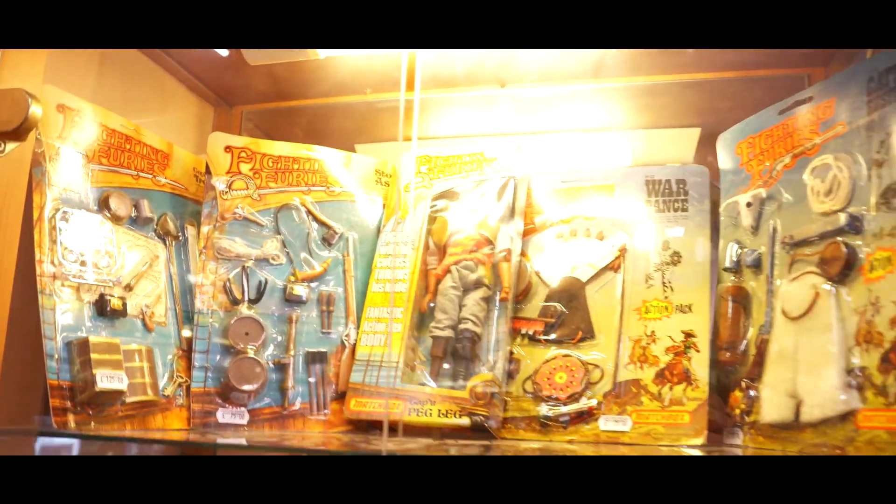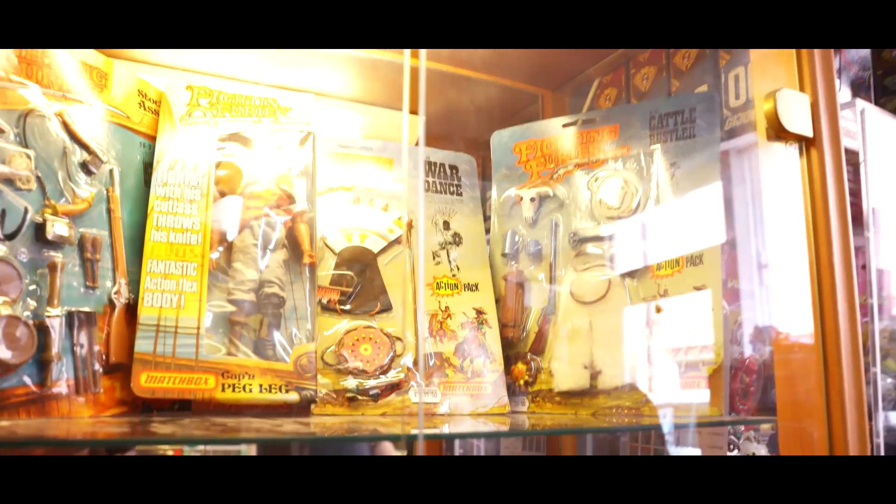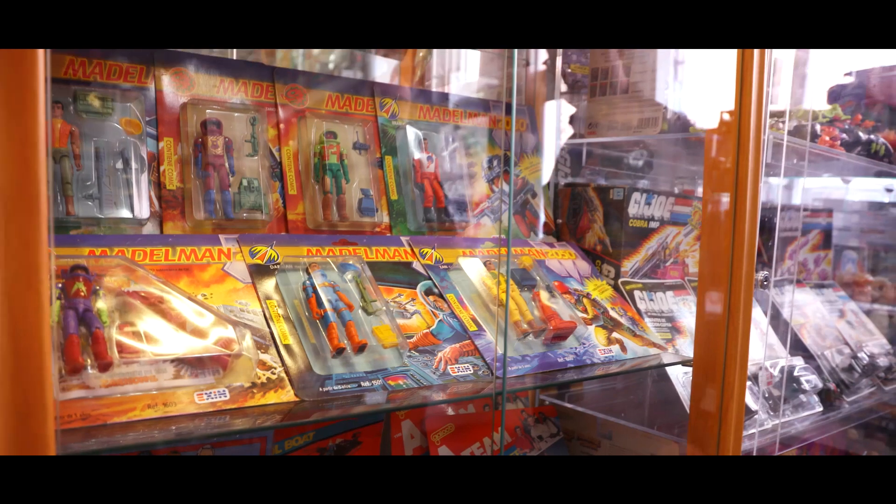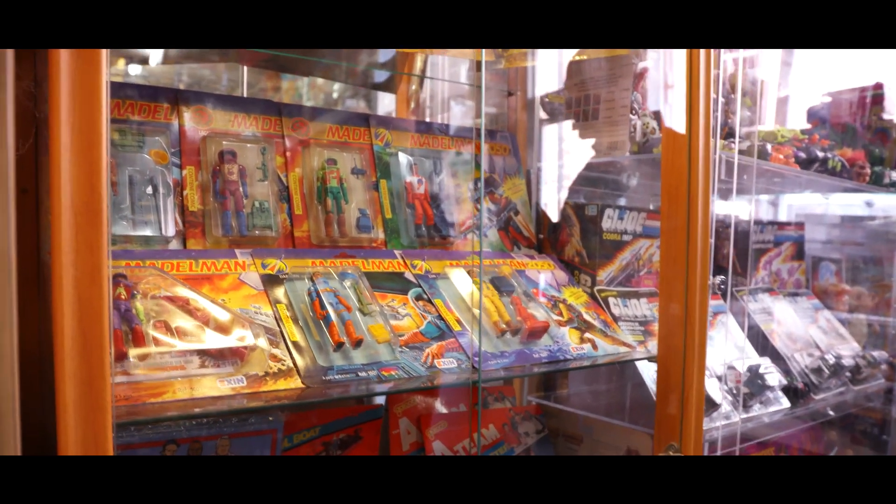Fighting Furies outfits over here - all new, shop stock. All the outfits are shop stock, brand new, beautiful. And then the classic Maidlemans - beautiful, I really like these, they're lovely. So colourful for that era of toys.